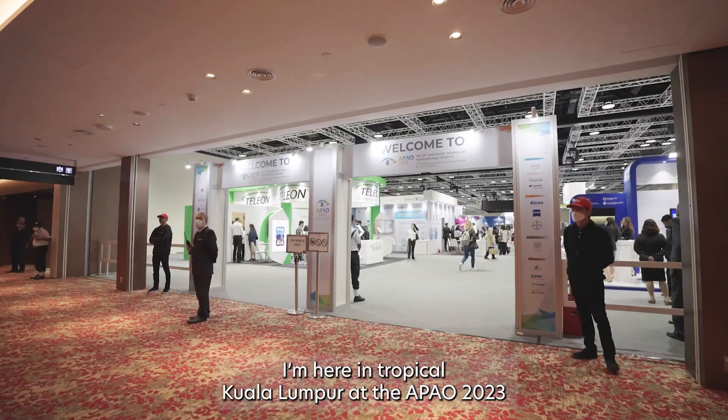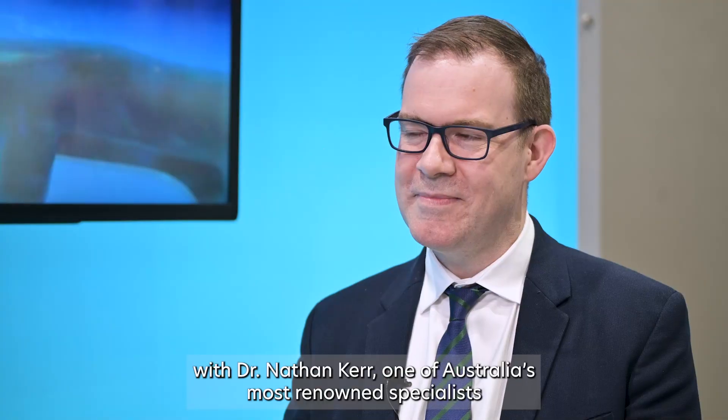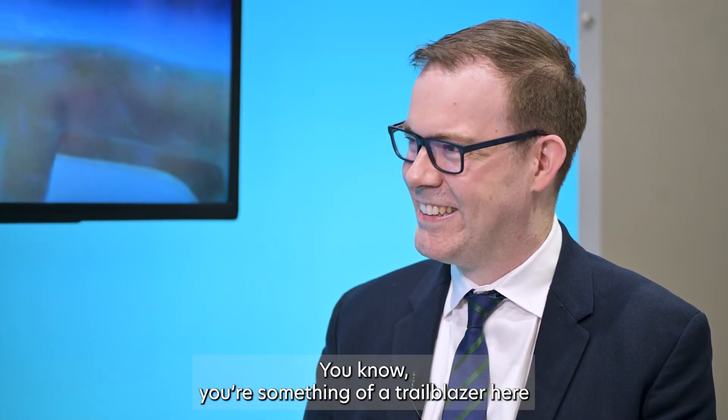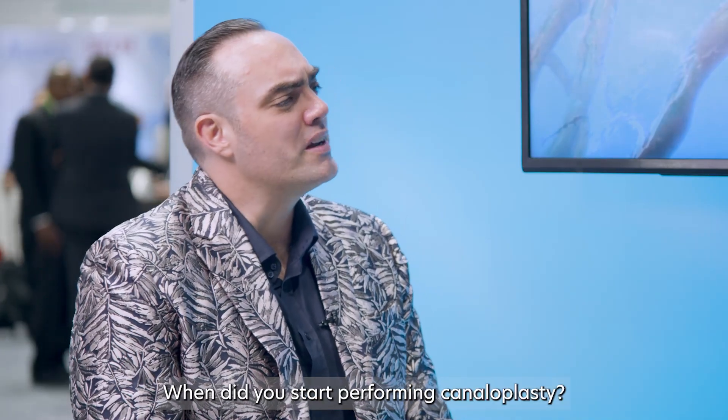It's Matt Young here. I'm here in tropical Kuala Lumpur at the APAO 2023 with Dr. Nathan Kerr, one of Australia's most renowned specialists in minimally invasive glaucoma and cataract procedures. Welcome, Dr. Kerr. Thanks for having me. You're something of a trailblazer here in minimally invasive surgeries and especially in MIGs. When did you start performing canaloplasty?